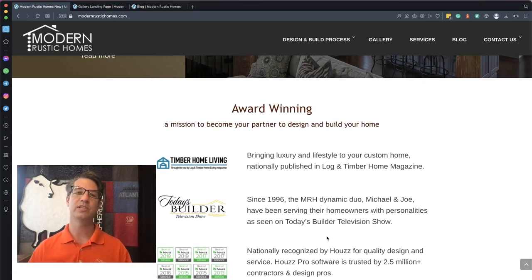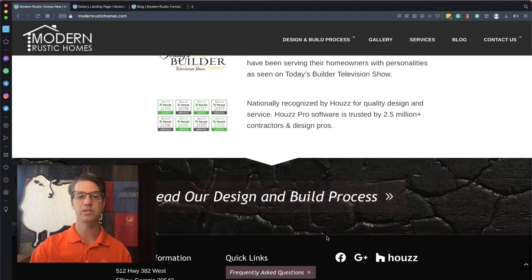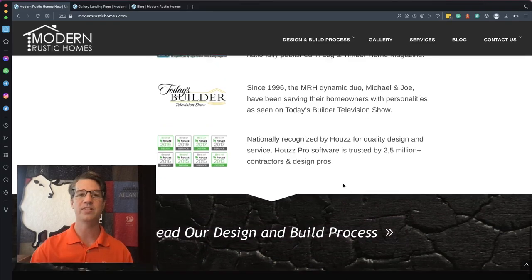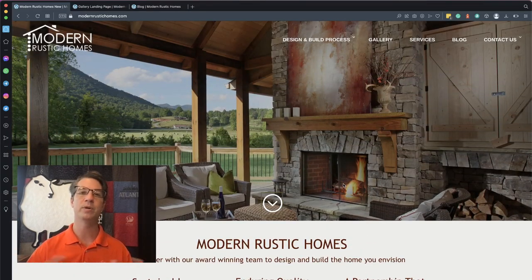The next section was the team section on the previous page, but now we have accreditation and experience to show. Modern Rustic Homes has been featured many times in Timber Home Living magazine and has also been presented on the Today's Builder television show. They are also nationally recognized by Houzz for their quality of design. These are really important things the customers need to know. At the bottom is our single button — 'read our design and build process' — because they really want their customers to understand the process before they engage. There's a single call to action at the bottom, keeping the design clean and simple.